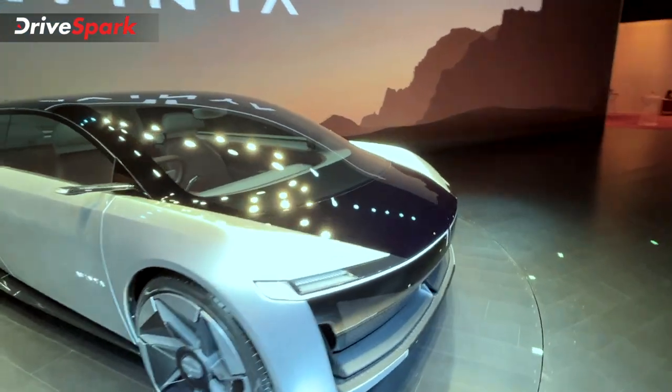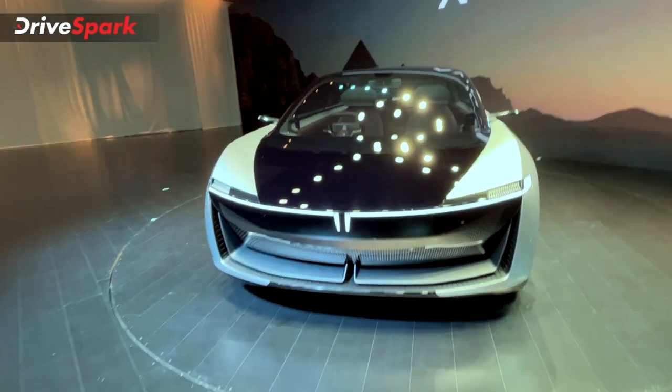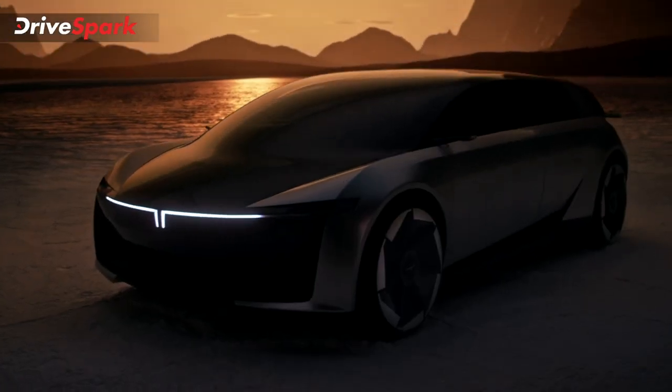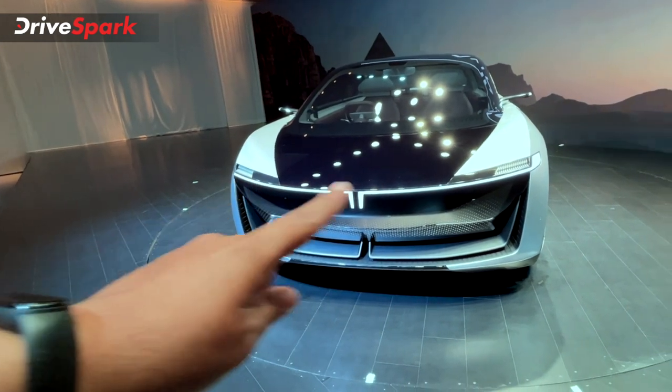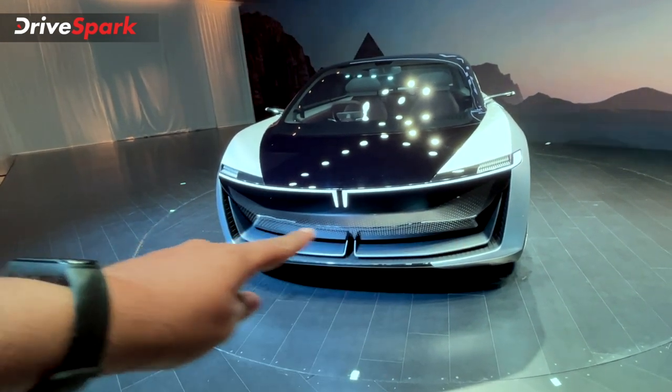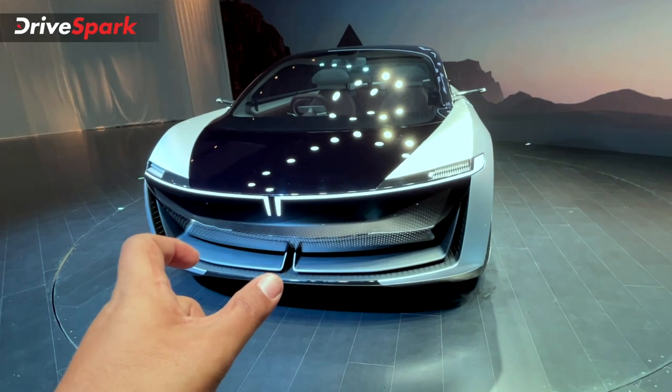Starting with the front of the car, you can see the innovation here. Starting with the logo, you can see the light bar shape and the Tata logo. You can see the main headlights here, and here you can see the grille — a visually appealing grille with a light bar shape.